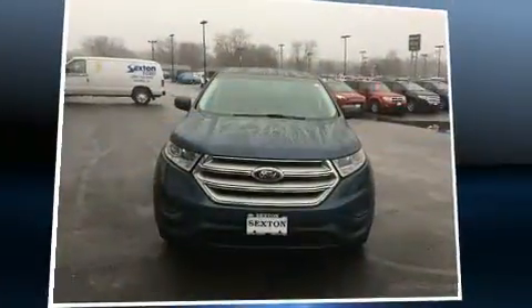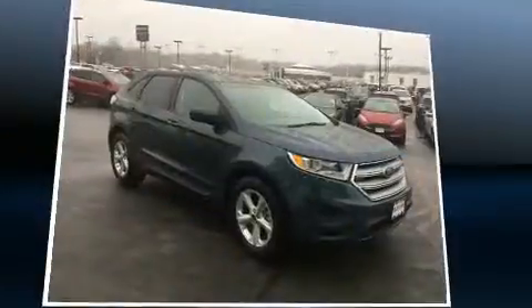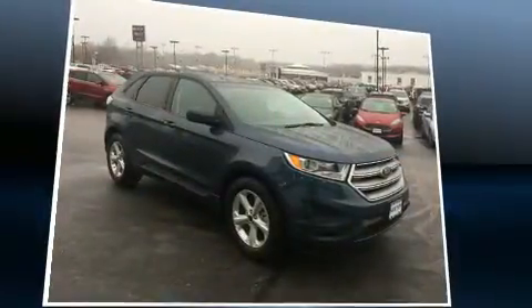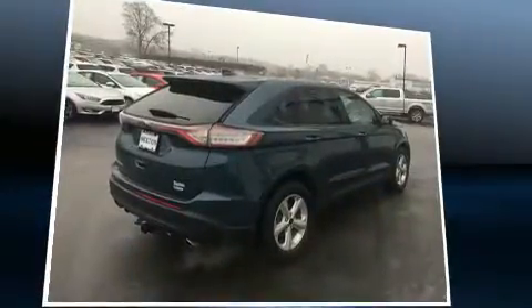Load your family into the 2016 Ford Edge with just over 10,000 miles on the odometer. This four-door sport utility vehicle prioritizes comfort, safety, and convenience. Smooth gear shifts are achieved thanks to the two-liter four-cylinder engine, providing a spirited yet composed ride.